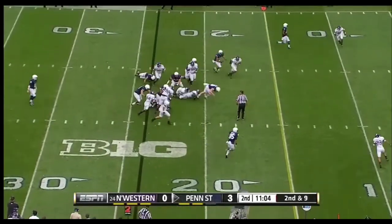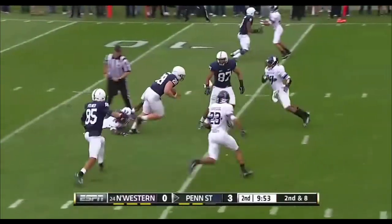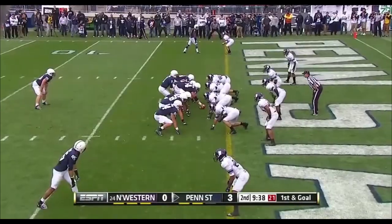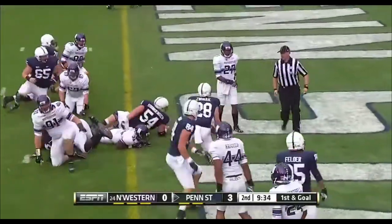Zwinak off the left side, over the wood. That's why he's got the start. Here he is again, inside the tent — broken tackle. They'll give it to Zwinak, down him for the touchdown.